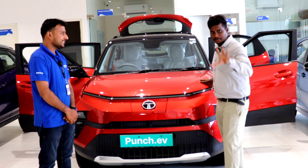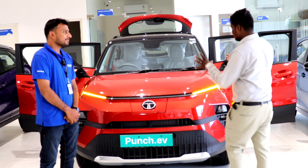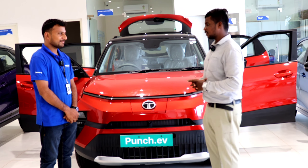Hi, I am Nandha. My name is Nandha. My name is Tata Punch EV. If you have any purchase of this vehicle, you have information about this vehicle. In this video, the vehicle will be complete information.